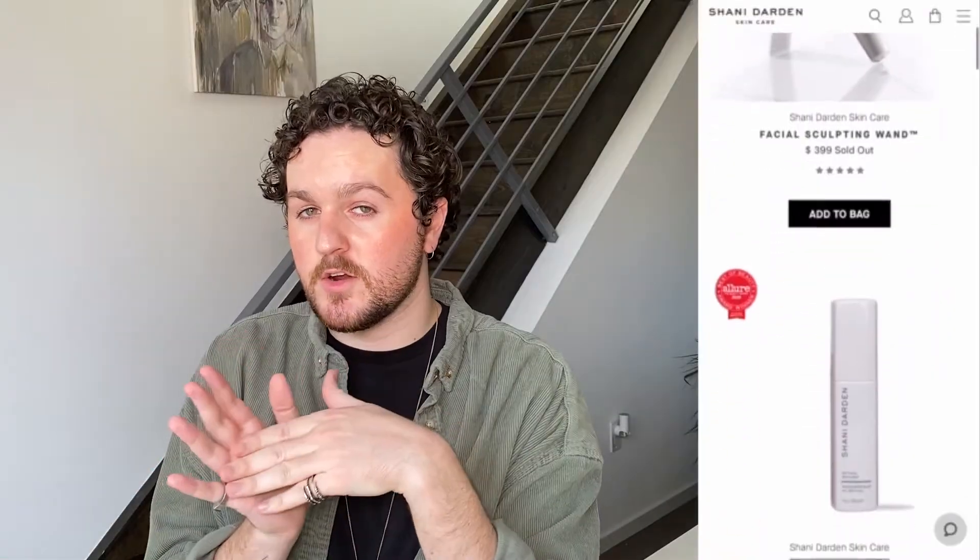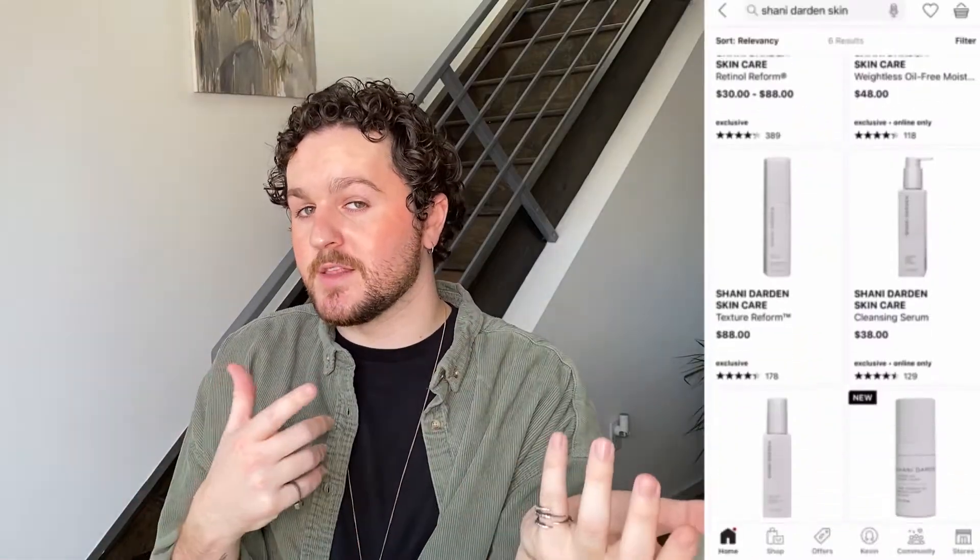In the past I was able to try out their cleanser with a little trial size, and I did end up buying a full size of the texture reform, which was featured in my 2020 favorites video. I've talked a bit about Shawnee Darden before. She is an esthetician for both Shea Mitchell and Jessica Alba. Her products can be found on her website at ShawneeDarden.com as well as in stores and online at Sephora.